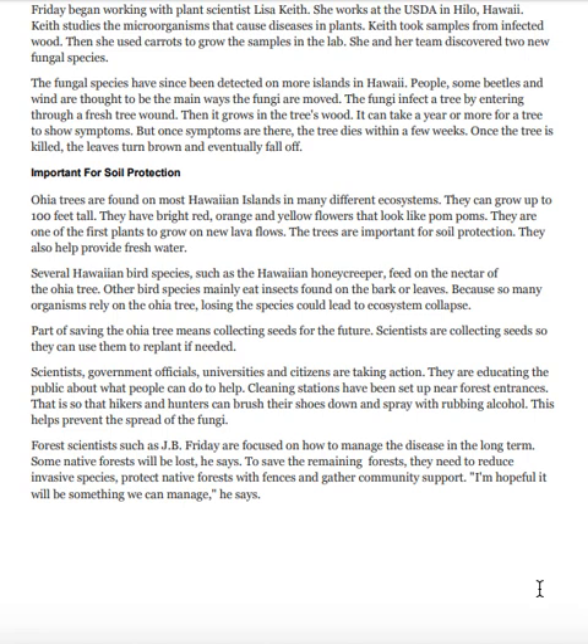Forest scientists such as J.B. Friday are focused on how to manage the disease in the long term. 'Some native forests will be lost,' he says. To save the remaining forests, they need to reduce invasive species, protect native forests with fences, and gather community support. 'I'm hopeful it will be something we can manage,' he says.